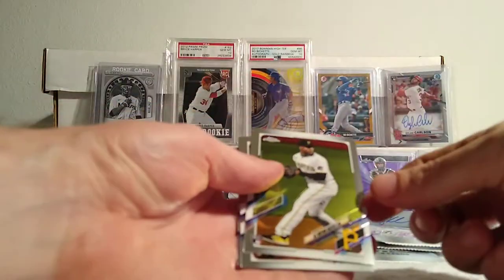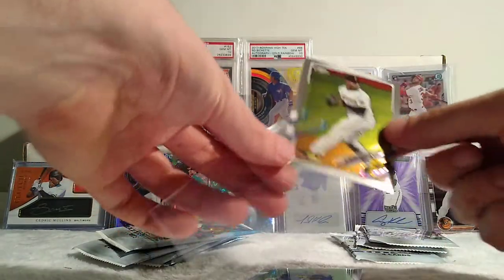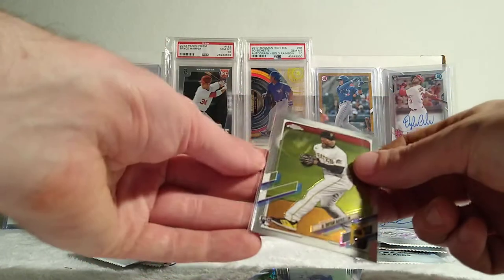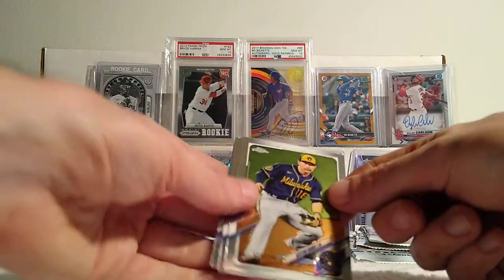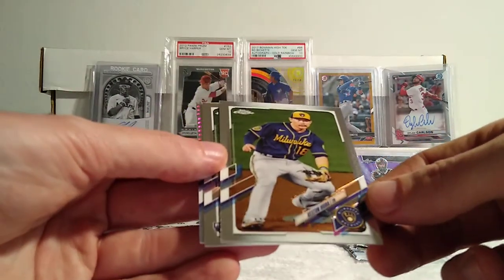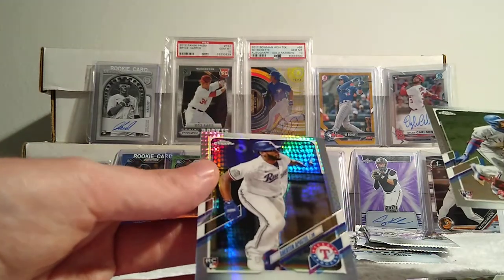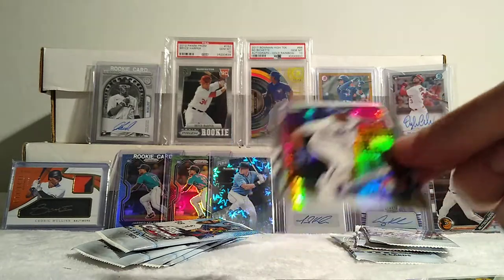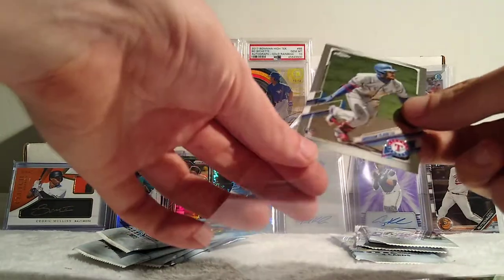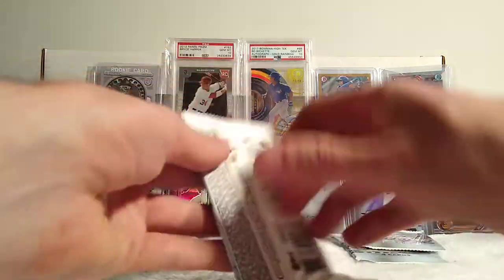Going one hanger at a time here. There's a good one — Ke'Bryan Hayes base rookie card. I'd really like to get a numbered parallel or something of a good rookie because I've gotten a few prisms, silvers, or X-fractors. But Keston Hiura, Ali Sánchez, Anderson Tejeda and a Tejeda prism. Not a big fan of Tejeda but I will take any prism rookie. Hopefully we get something better than that — let's heat up here.